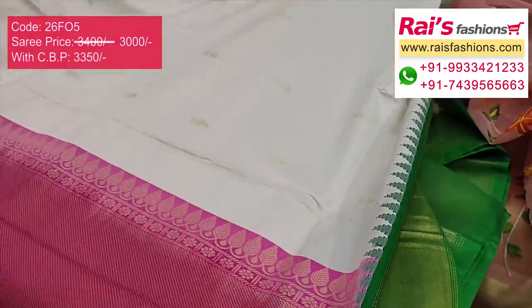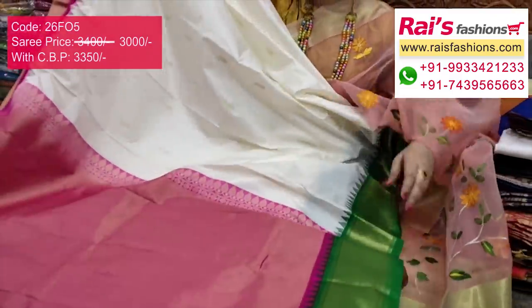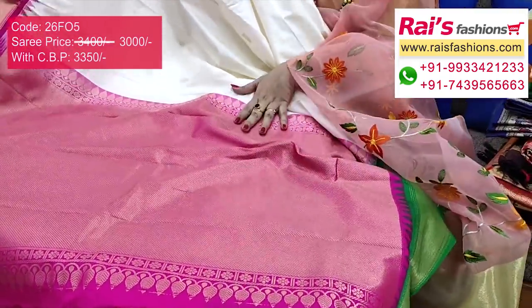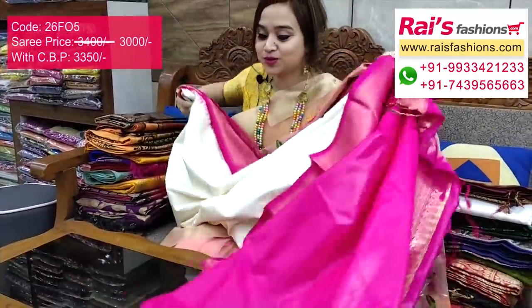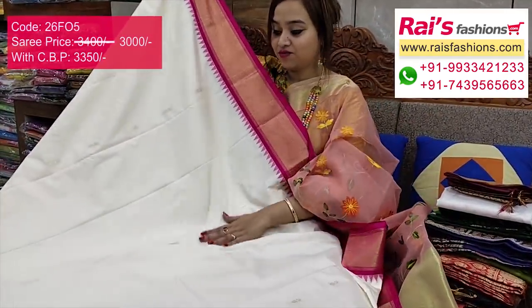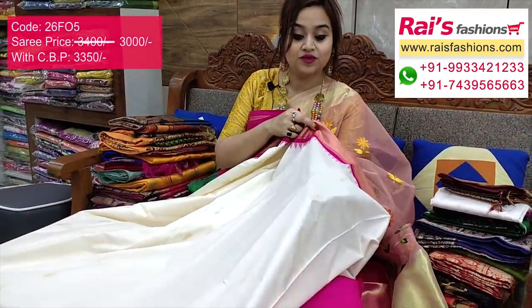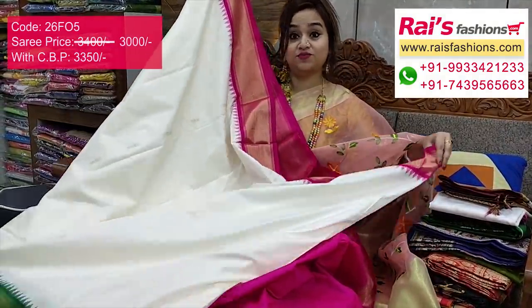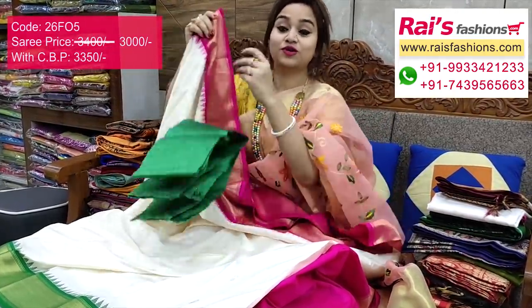The full base part has golden sari fine weaving border, and the pallu is contrast color dye with heavy bucket pattern weaving design, heavy work, fully fine self-weaving work, very soft comfortable bright looks. The full base part has white base with contrast border and beautiful small weaving buta work. I suggest this silk material buta work contrast blouse piece for outstanding fresh traditional looks.